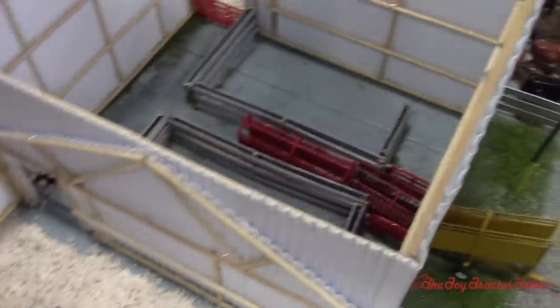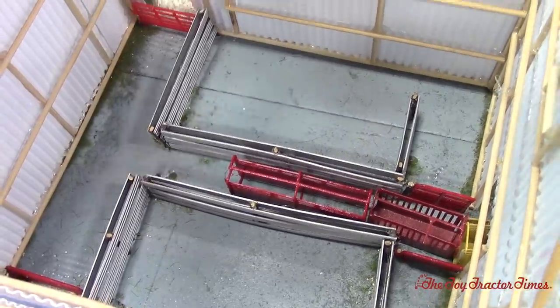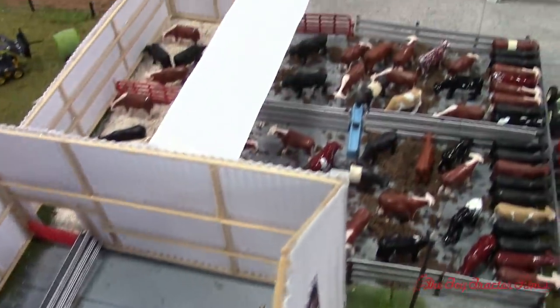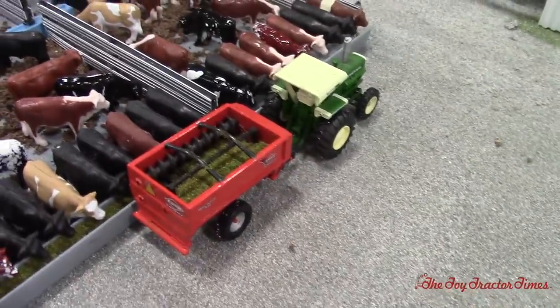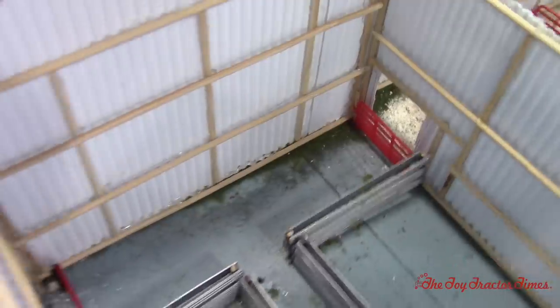Inside the barn is the working corral where they would load out fat steers or wean the calves off the cow-calf pairs. Over here is the old-style Augie mixer on the Oliver 2255, with cows positioned so they can feed on either side of the building. There are doors that open out to the pasture.